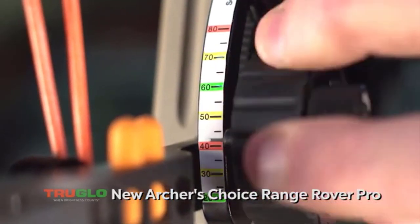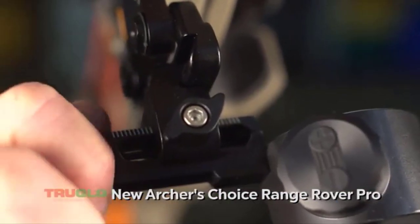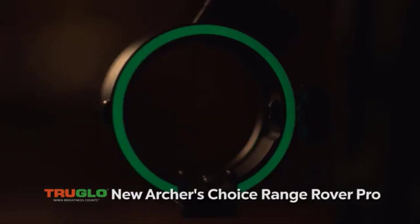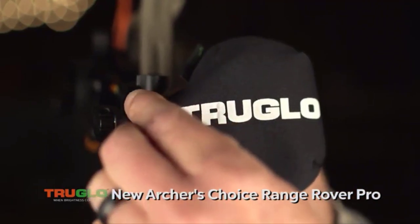This saves your battery life. Over 80 multicolored yardage tapes to calibrate to any speed. Zero and adjustment dial — it's tool-less, micro-adjustable, with an adjustable level, glow ring, lens cover, and the available magnifying lens.